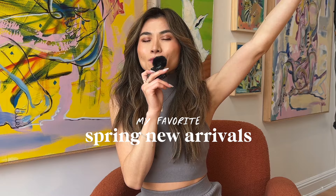Hey everyone, it's Erica. Today we're gonna kick it and do some online shopping. I have not been able to sit down and have fun with fashion in such a long time.